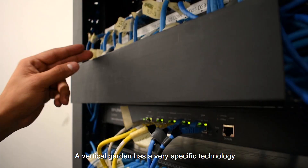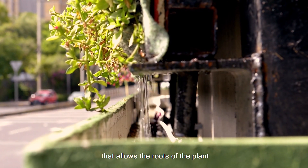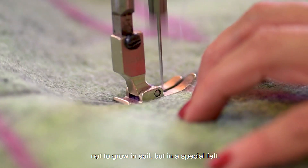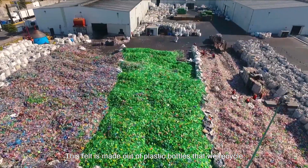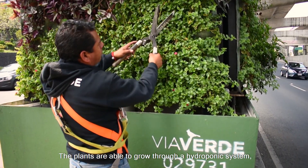How does it work? A vertical garden has a very specific technology that allows the roots of the plants not to grow in soil, but in a special felt. This felt is made out of plastic bottles that we recycle.